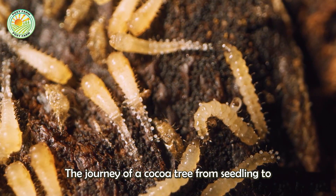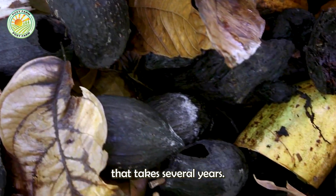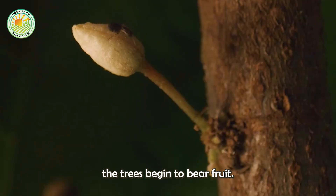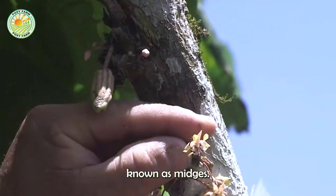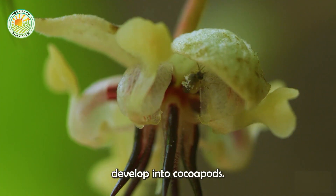The journey of a cocoa tree from seedling to maturity is a process that takes several years. After about three to five years, the trees begin to bear fruit. The flowers of the cocoa tree, which grow directly on the trunk and branches, are pollinated by tiny insects known as midges. Once pollinated, these flowers develop into cocoa pods.